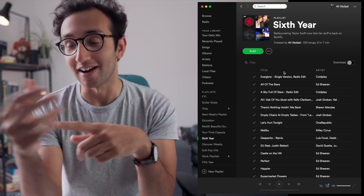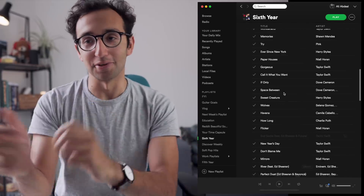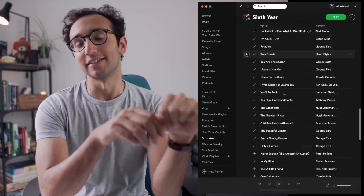Obviously I use Spotify to listen to music. I tried Apple Music but didn't really like it. Even though I'm an Apple fanboy in almost every other regard, I think Spotify has the superior product.